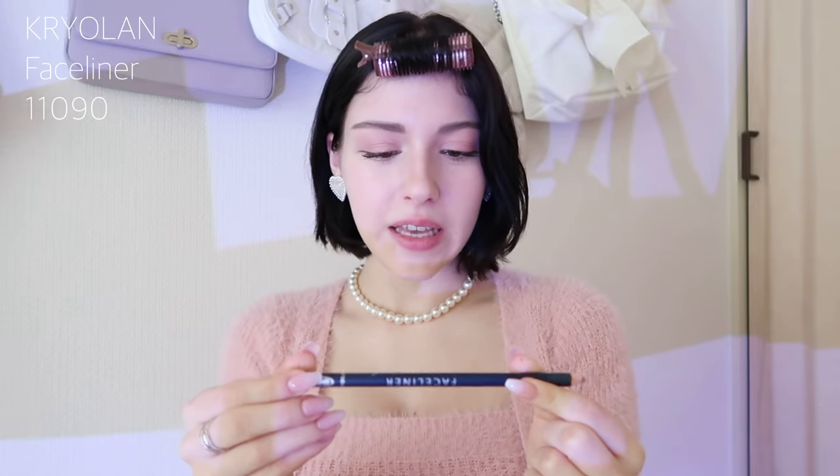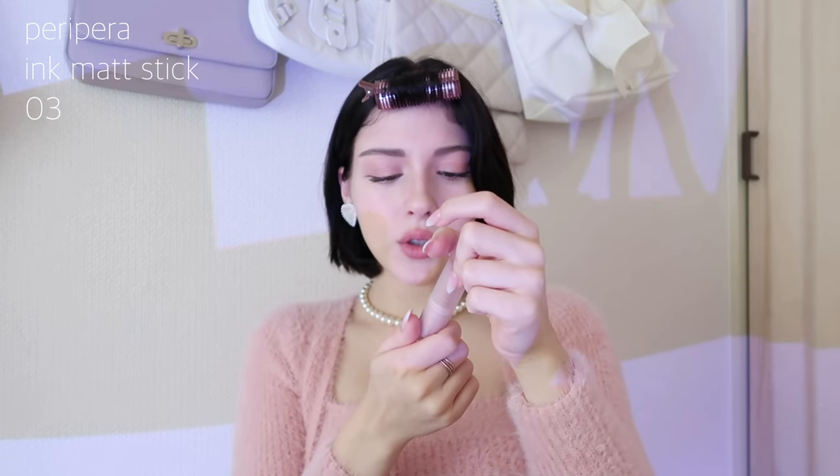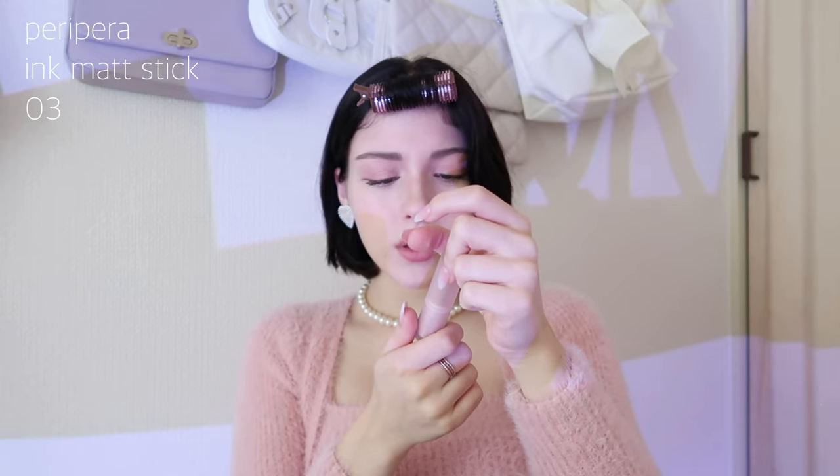For lips, I start with the Bryolan Face Liner in shade 1090 — a very nude pinky shade I love. I softly over-line my lips with this. Then I apply the Peripera Ink Matte Stick in shade 03, which is a peachy nude matte lipstick.